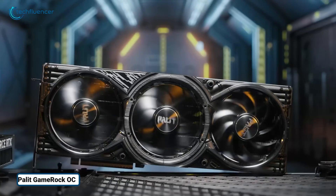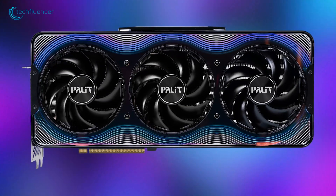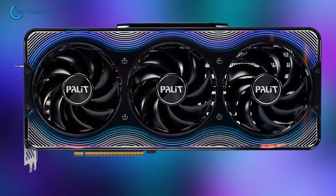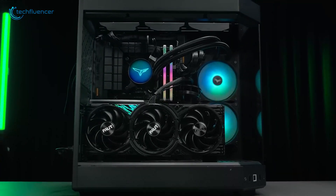To start, the Palette GameRock OC is a powerful graphics card designed for impressive gaming. It's built with NVIDIA's latest tech, making it perfect for 4K gaming, ray tracing, and AI-powered graphics. The GameRock OC version is factory overclocked for extra performance right out of the box.